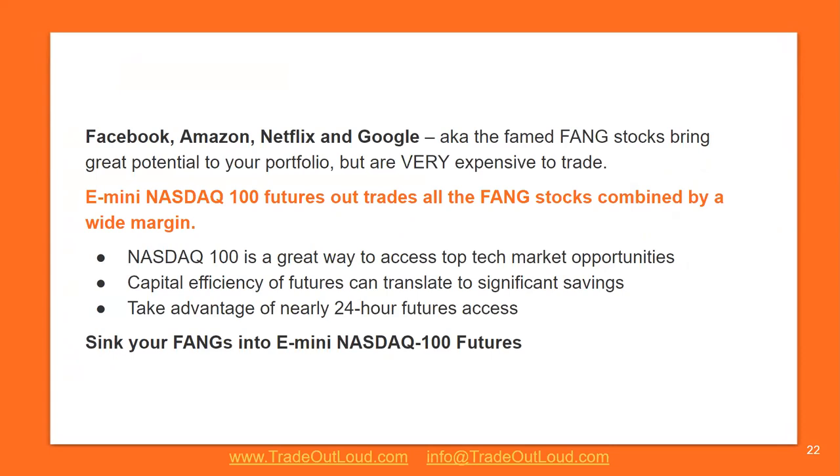You don't need to interpret the numbers — you don't need to understand how earnings work. You're not an analyst, you just need the reaction. Facebook, Amazon, Netflix, and Google — also known as the FANG stocks — have great potential to move your portfolio, but they're very expensive. Netflix is $643 a share, so if you have a small account, you might only be able to buy one share and not make anything meaningful. NASDAQ 100 is a great way to access top-tech market opportunities. The capital efficiency of futures can translate to significant savings, and you can take advantage of 24-hour futures access to sink your FANGs into the NASDAQ 100 futures.